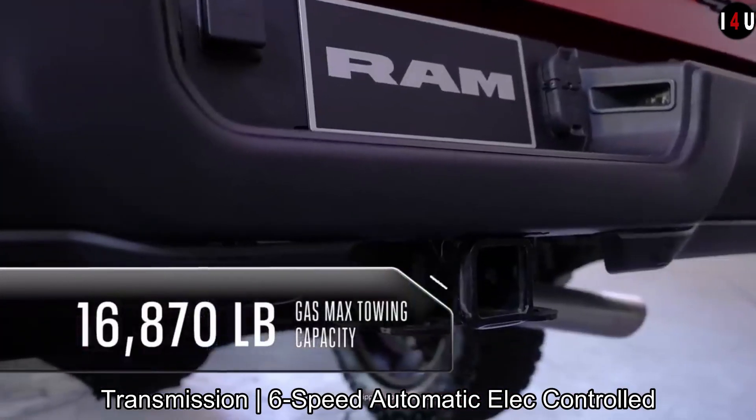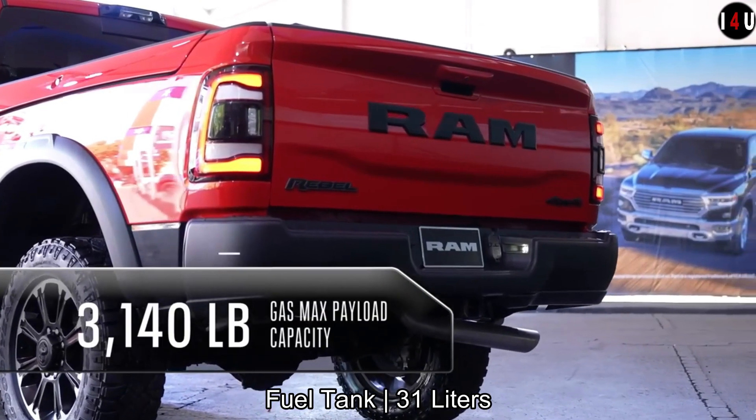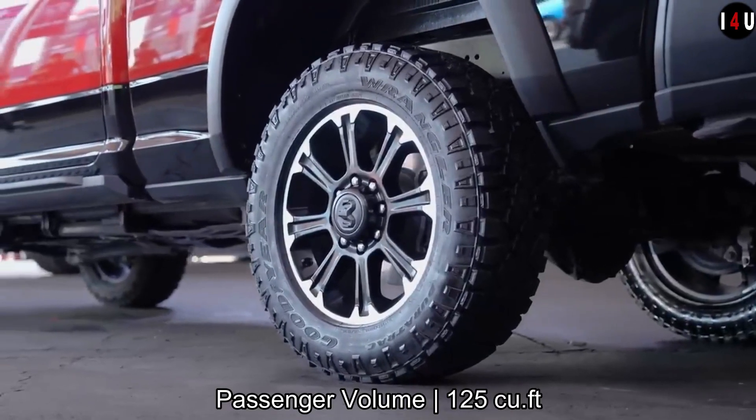The 6-speed automatic is a sophisticated multi-range electronically controlled transmission with optimized gear ratios. It features responsive performance and low noise, vibration, and harshness.